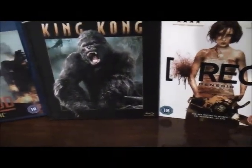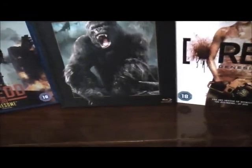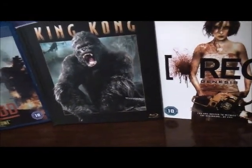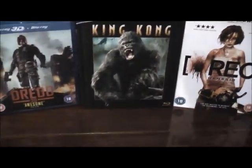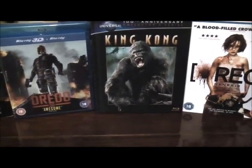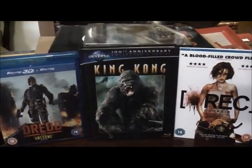That is the Zavvi.com Blu-ray steelbook edition of Lawless — very much looking forward to watching that. Anybody who's seen the film, please do let me know your thoughts. And anybody who has the steelbook exclusive, do you have the Play.com one or the same identical one now from Zavvi?